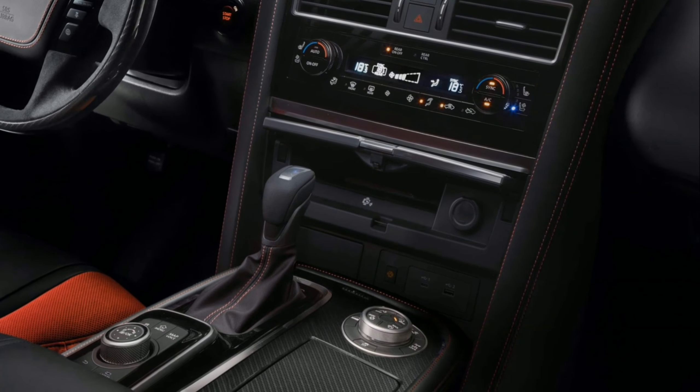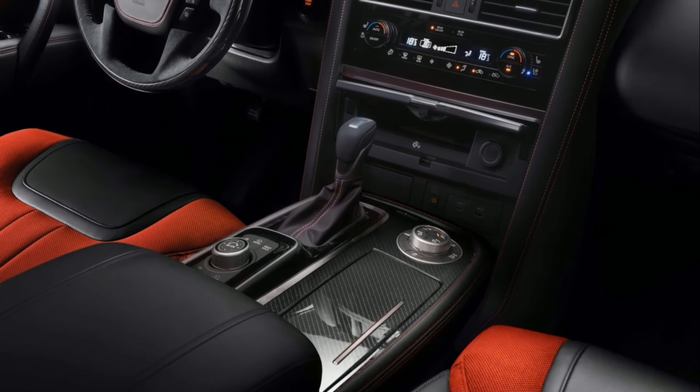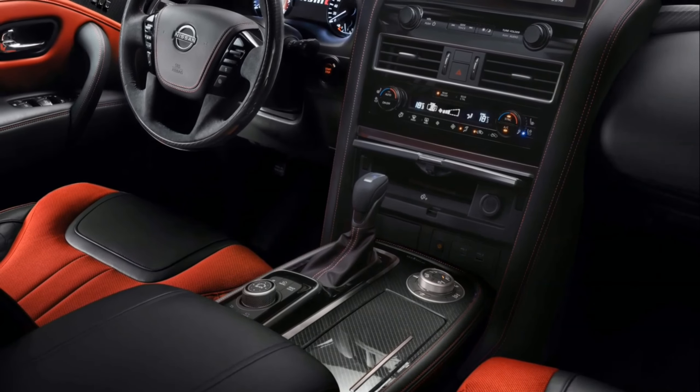Adding to the overall experience is a 13-speaker Bose premium sound system with perfectly placed speakers to offer a premium audio experience for all on board. Improved noise reduction also enables drivers to have a more luxurious experience inside the Patrol Nismo.